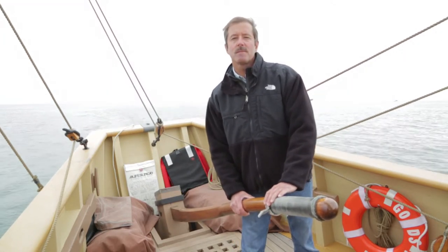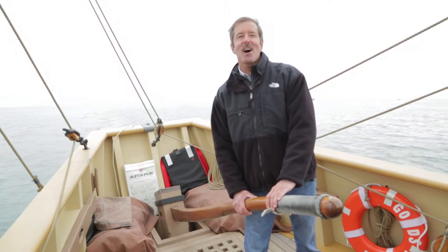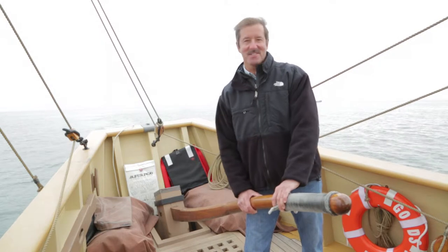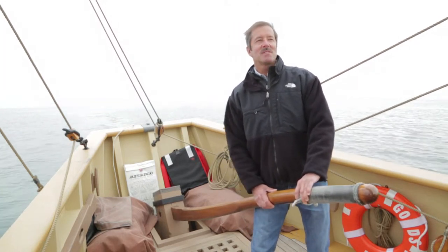How long have you been sailing here? I have been sailing my entire life. I grew up on a bay in Long Island and started sailing at a very young age, about six months old. I moved to Virginia 25 years ago.